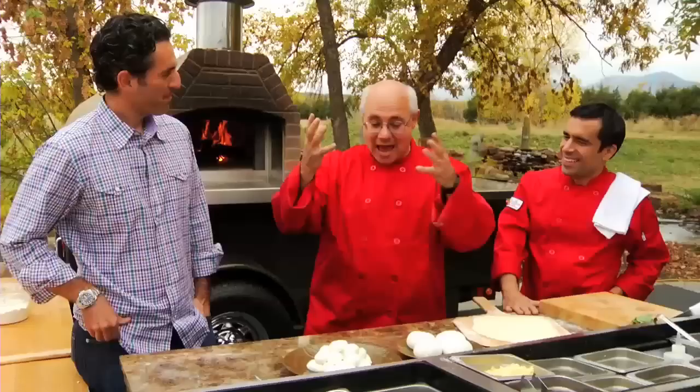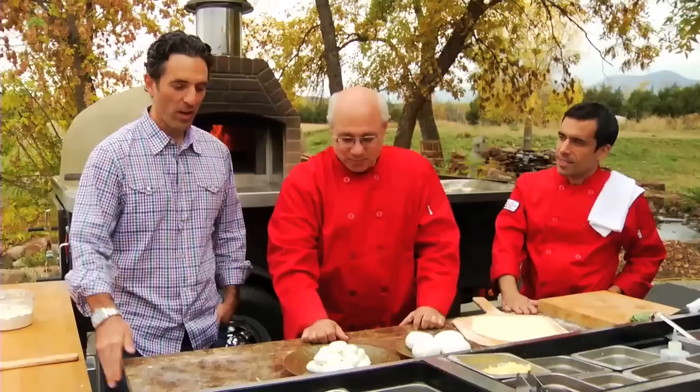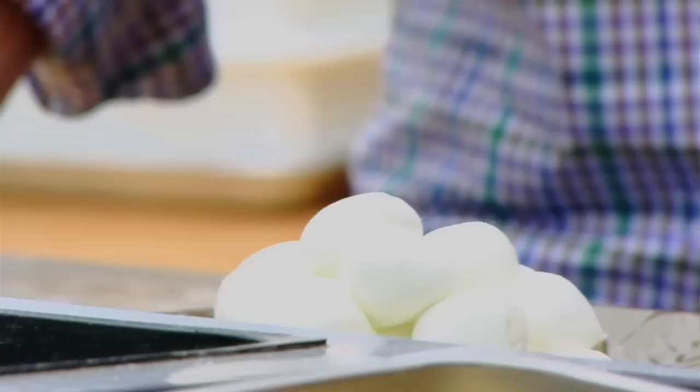And also with us is Andreas Salazar, and you're from Colombia, South America, and you have brought us some beautiful, real mozzarella di bufala. Yes — tell us about this.